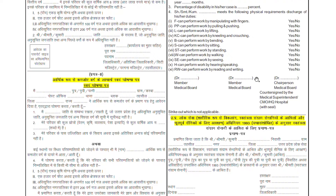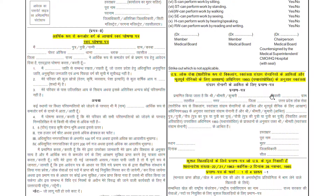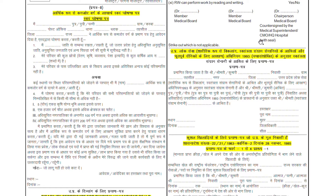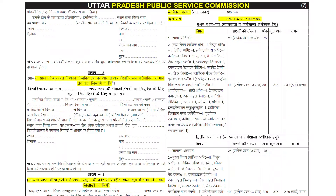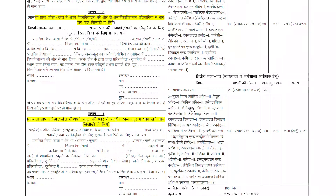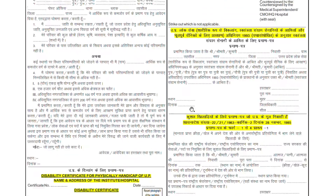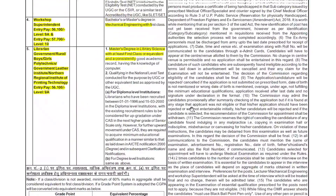Various certificates are required for different categories — including disability certificates, sports certificates, and other supporting documents. You must not miss this chance, so fill the form.